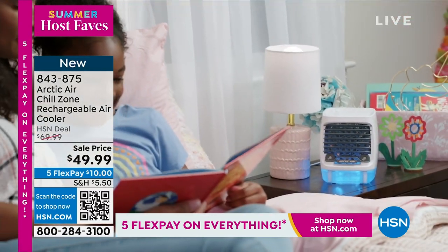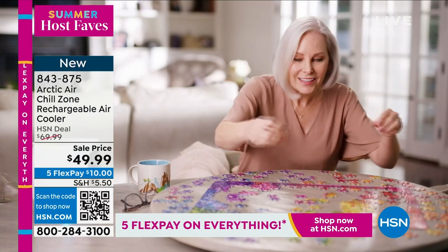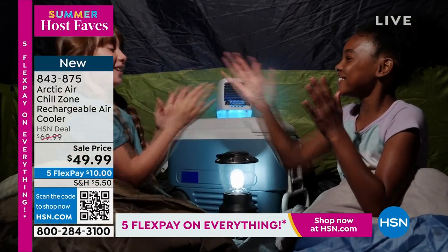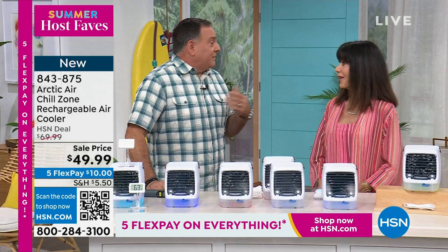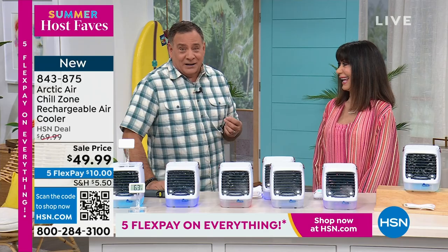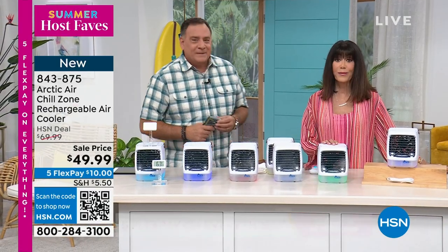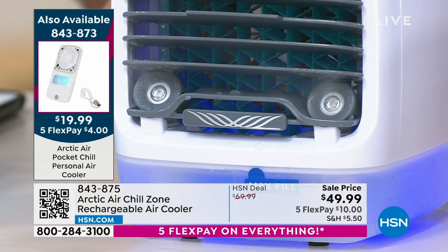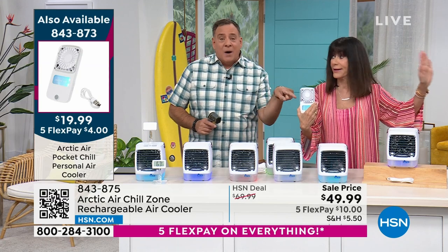I used it last night barbecuing — made a London broil with it blowing cold air on me. It's great for camping, the garage, a workshop. If you're one of those people who doesn't want to leave their thermostat up high, this is zone cooling — take it with you as you go around the house. I haven't had mine run out of battery yet; I've had it go for hours. I was writing at my desk with it running and had to turn it off because it was so cold. This is brand new — saved for my show for Host Faves.